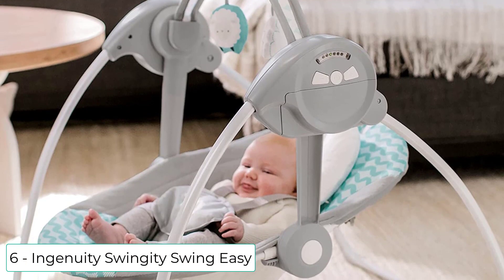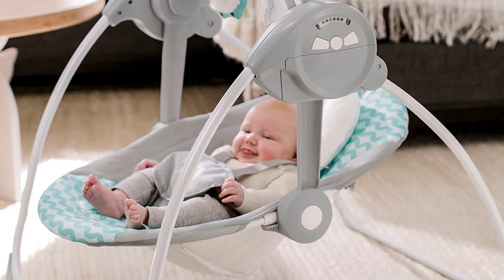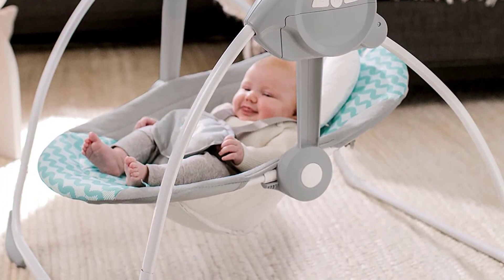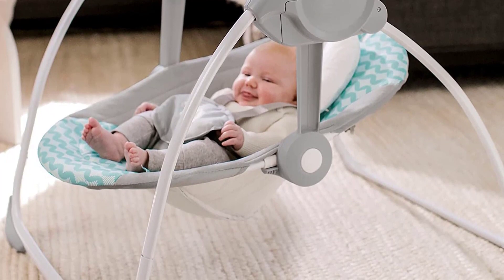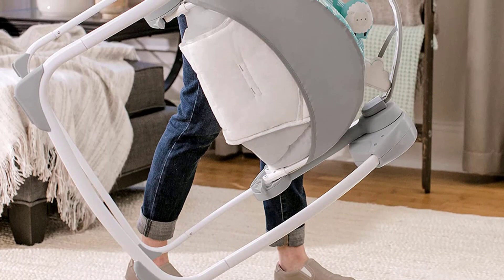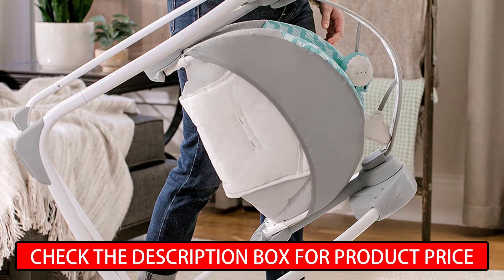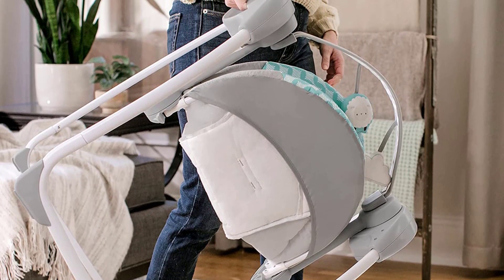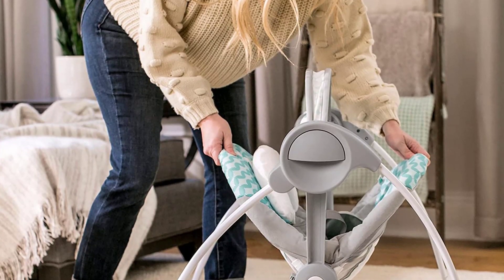Ranking at number 6, City by Ingenuity Swingity Swing Easy. 50% metal, 35% plastic, 15% fabric, imported. Soothing seat with removable newborn headrest in 2 reclining positions. Removable toy bar with 2 playtime toys. Foldable, portable design with handle. TrueSpeed Technology maintains 6 speeds as baby grows. Adjustable 5-point harness keeps baby secure. Machine washable seat pad and headrest for easy cleaning.